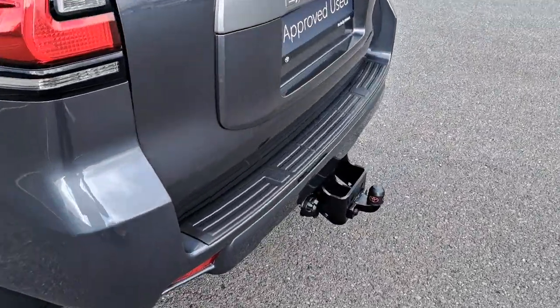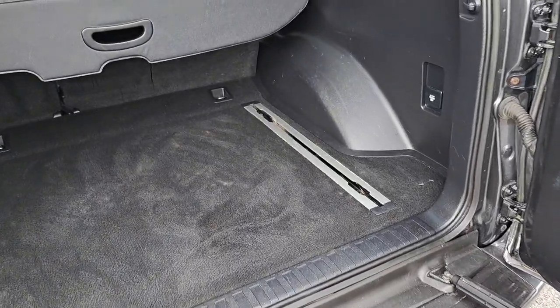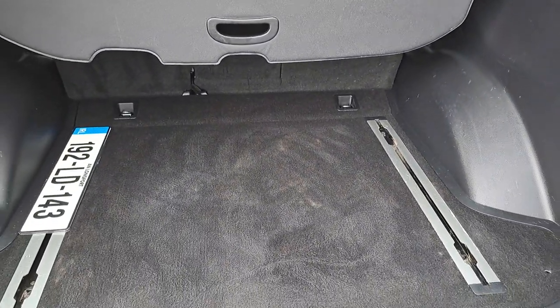It's got the tow bar, it's got a large spacious boot with fold-down seats for additional space.